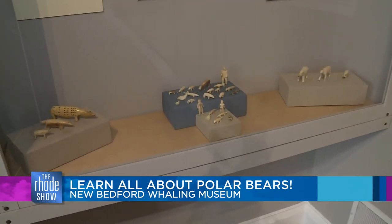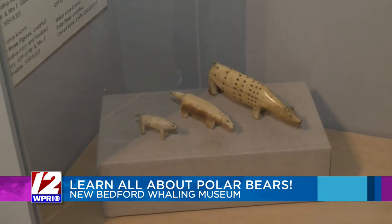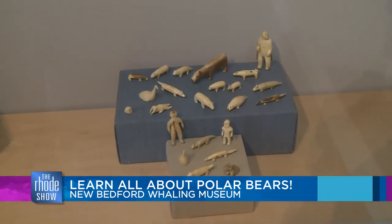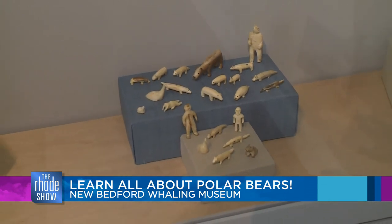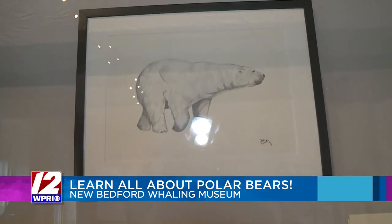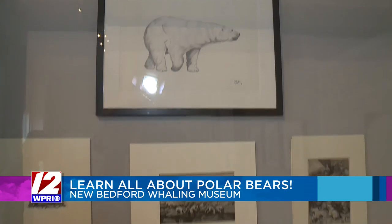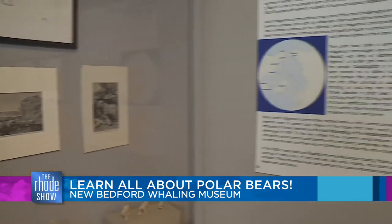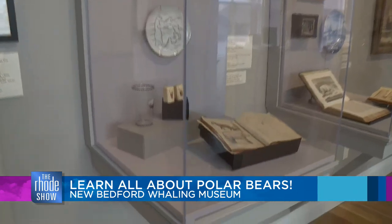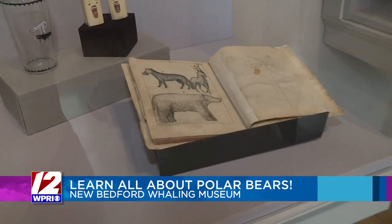There are little carved polar bears, and contemporary art by artists who are thinking about polar bears and the theme of climate change. One of the fun things we've been doing is having people pick out their favorite polar bear — there are some fantastical ones where the artist clearly never saw one, and some that are more realistic. It must be tough to pick a favorite!